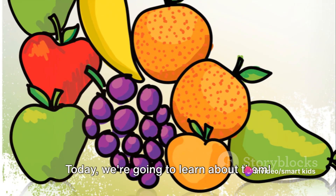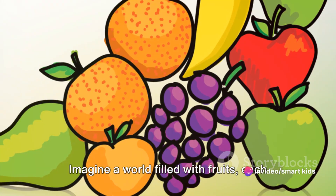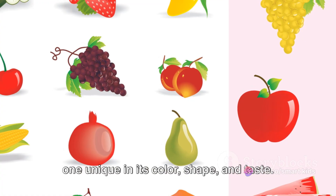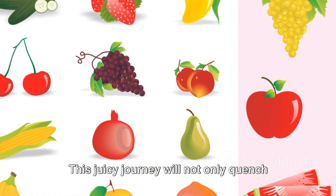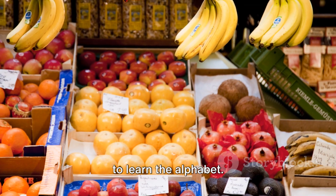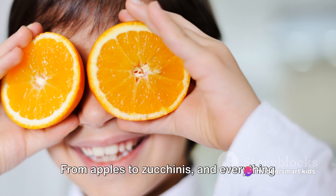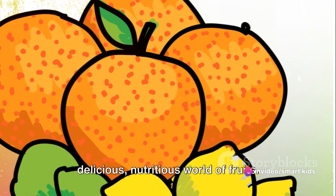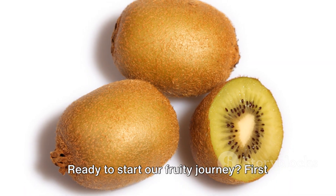Do you know all the fruits from A to Z? Today, we're going to learn about them. Imagine a world filled with fruits, each one unique in its color, shape, and taste. This juicy journey will not only quench your curiosity, but will also be a fun way to learn the alphabet. From apples to zucchinis and everything in between, we're going to explore the delicious, nutritious world of fruits. Ready to start our fruity journey?